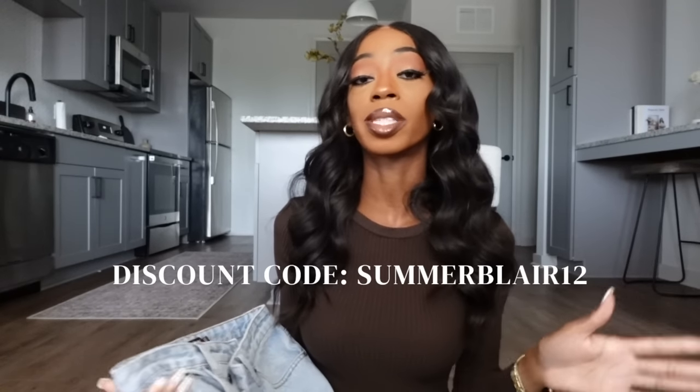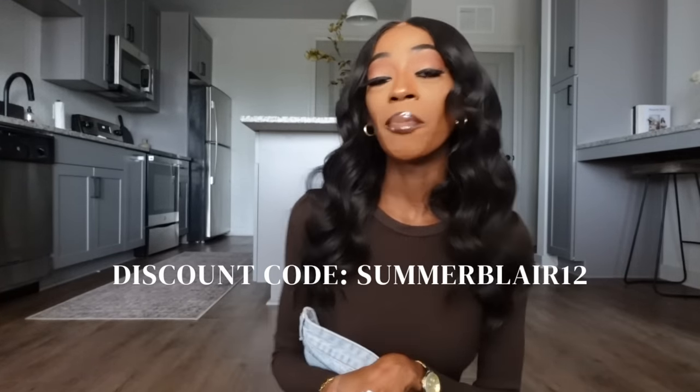Don't forget my discount code is SummerBlair12 to get 12% off at Mika's. Make sure you follow them on Instagram because they have so much cute stuff. I can't wait to see what they drop for fall. Thank you so much to Mika's for sending all of these beautiful items over — I'll link everything down below.